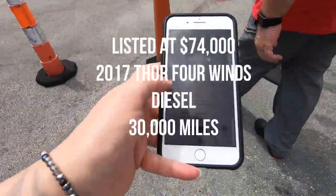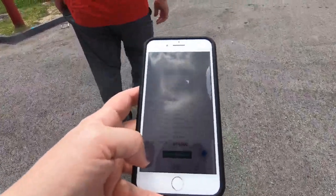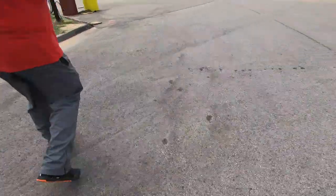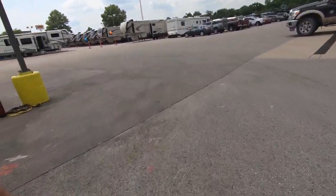That one is $74,000. It's a 2017. It's diesel though. What do you think — $65,000? Yeah, probably.